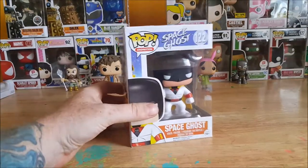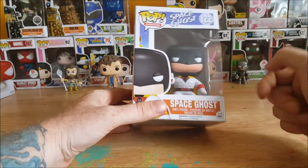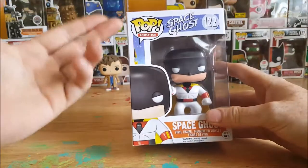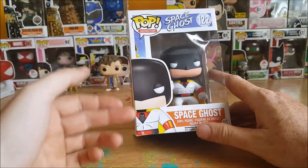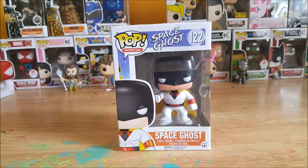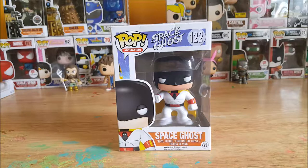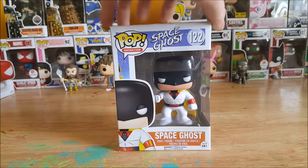All right guys, welcome back. This is Come Again TV's Pop Reviews — Pop Innovation Space Ghost 122. Space Ghost is the name of the show and Space Ghost is the name of the figure. On the front here, DC has started revamping some of the characters from Hanna-Barbera lately. In the 60s and 70s and 80s, Space Ghost was an actual superhero, then in the 90s and early 2000s he became a late-night talk show host on Cartoon Network's Adult Swim, and now DC is restoring him back to his once superhero greatness.